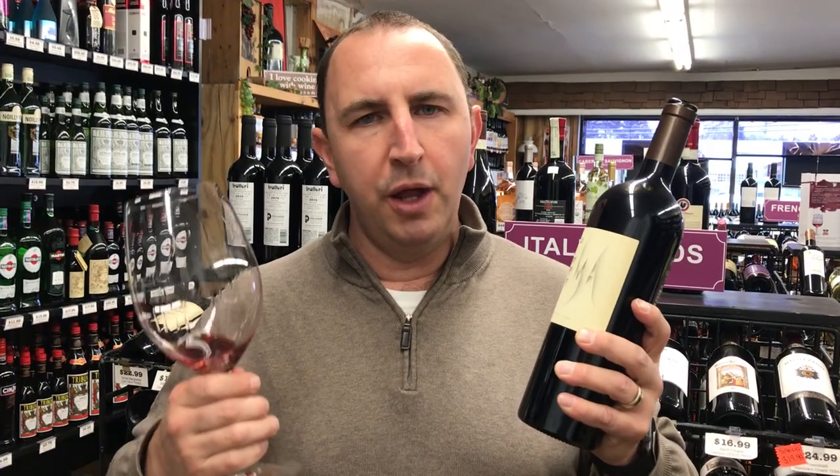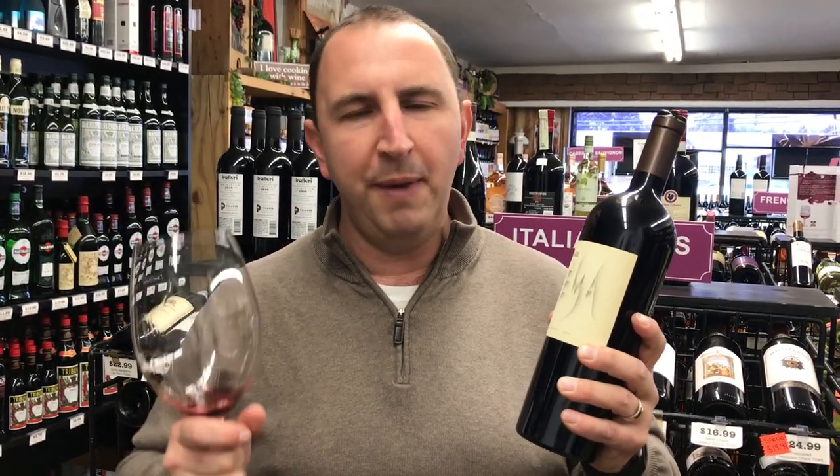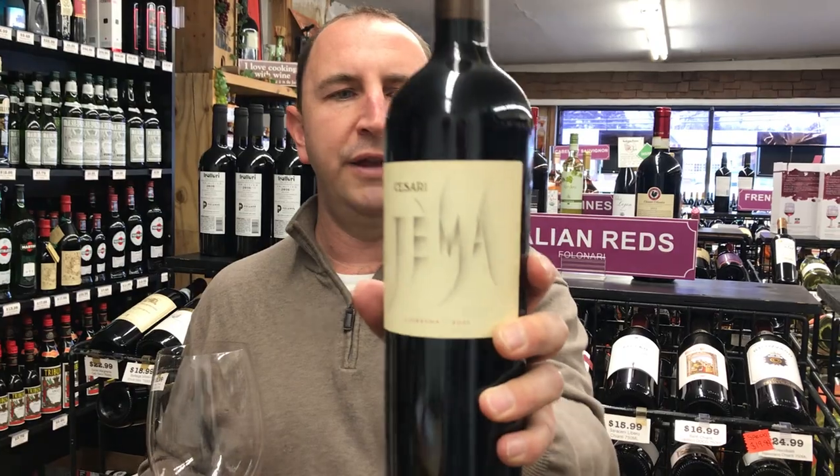Very rich. Some plum, some blueberries, some blackberry. Very, very strong earthy mineral notes as well. Almost like some tobacco, leather, and really nice acidity. Very good strong tannins near the finish.